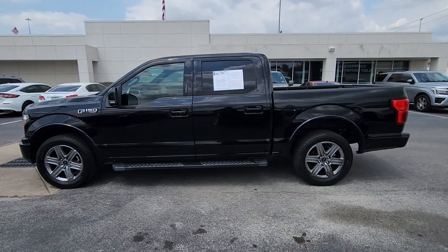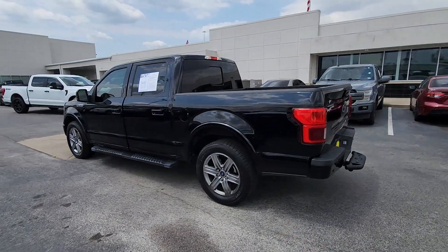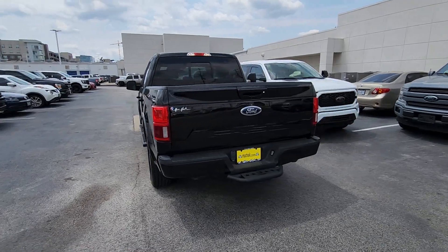Get acquainted with the 2018 Ford F-150. This rugged F-150 is ready for work, off-roading, or a little R&R.